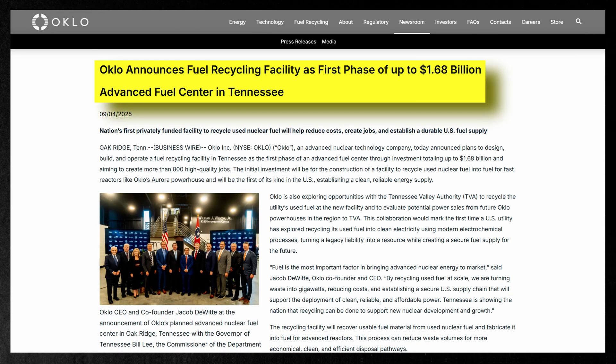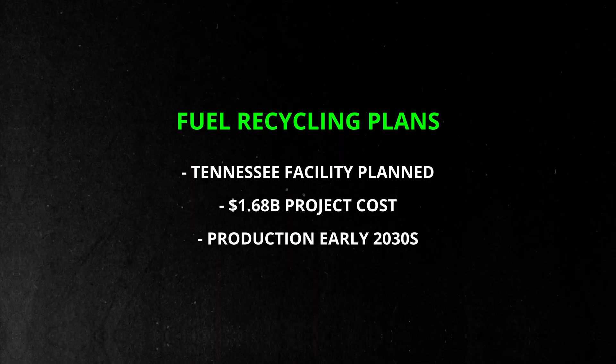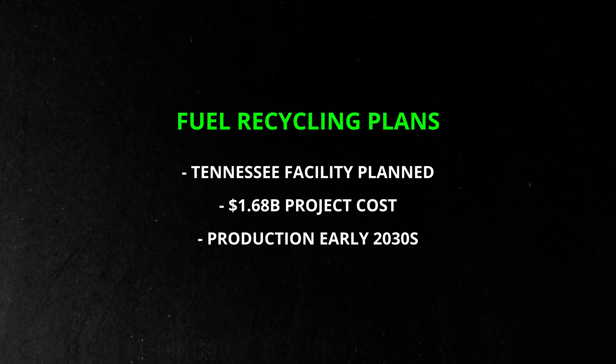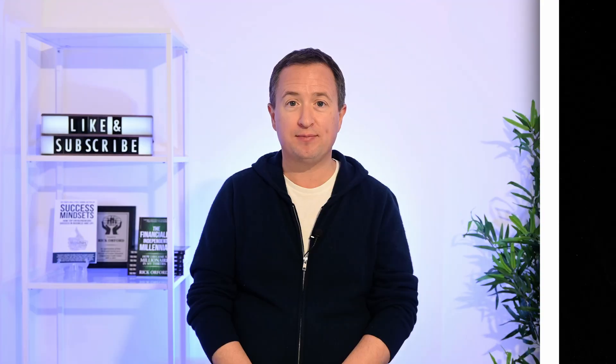That same month, Oclo announced plans to build a fuel recycling facility in Tennessee as the first phase of an advanced fuel center. It's a privately funded project expected to cost about $1.68 billion, with production beginning in the early 2030s. This facility is intended to supply fuel for Aurora Powerhouses long term.